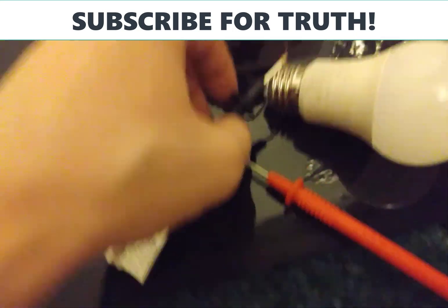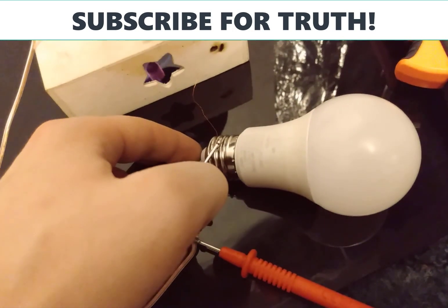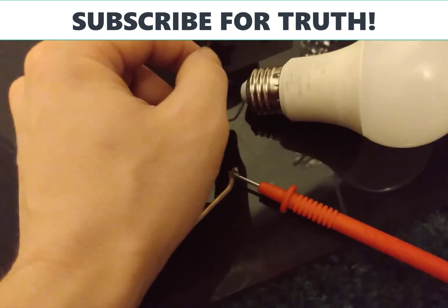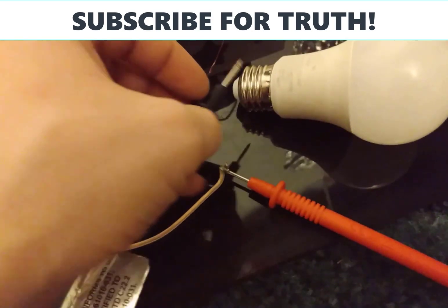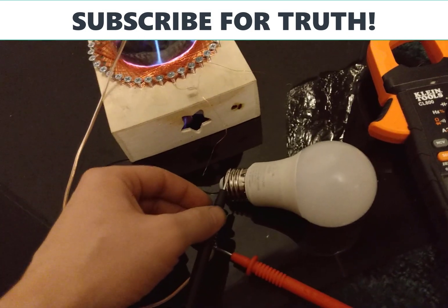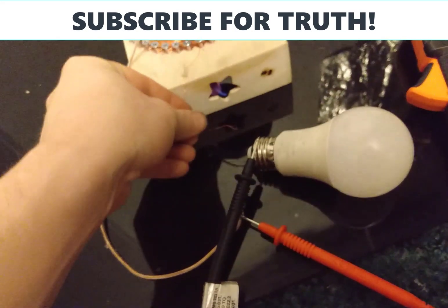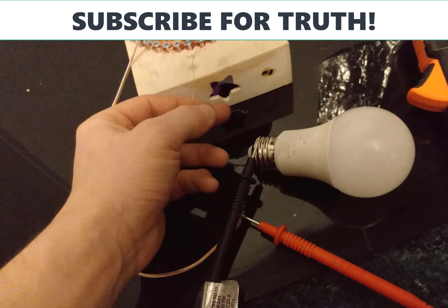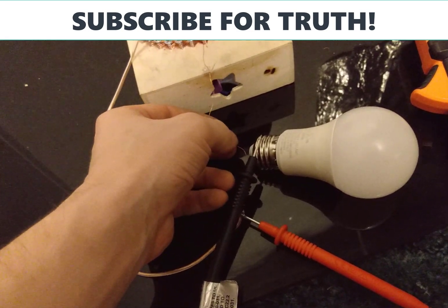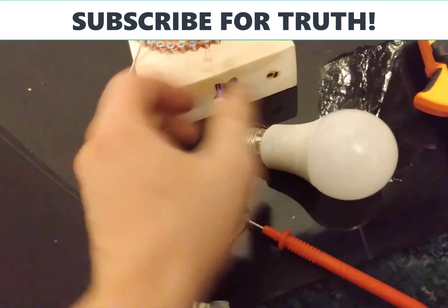If that really is the case, that's probably why this thing powers. Now if we disconnect the lead and hook one of the leads up to the bulb, just to show you — no tricks are being played. You can see it is impossible to light the bulb unless you have this coil hooked up to it.